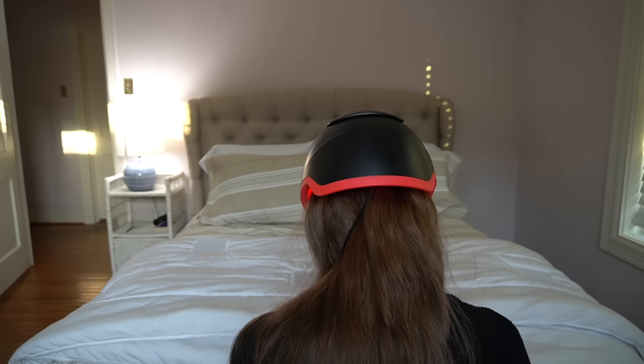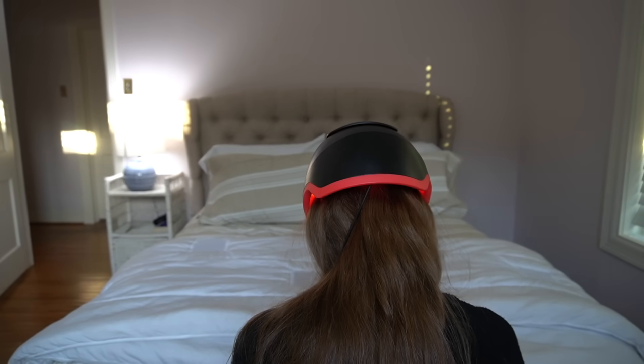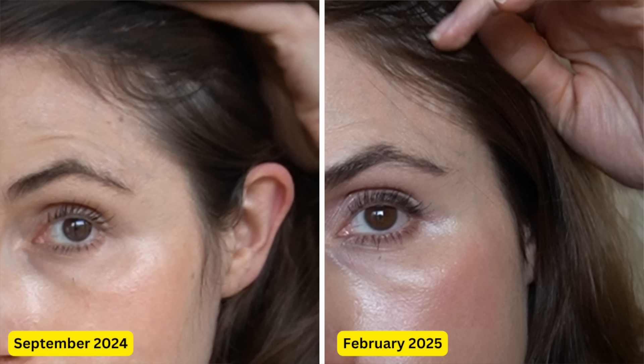So it really gives you broad coverage across the entire scalp and targeted intensity to stimulate hair follicles. It's FDA cleared, heavily vetted for safety, and clinically proven. In fact, one study showed a 43% increase in total hair count in just four months.